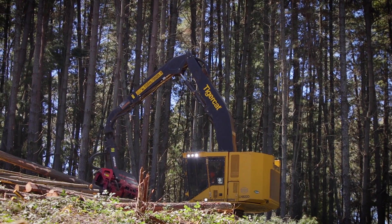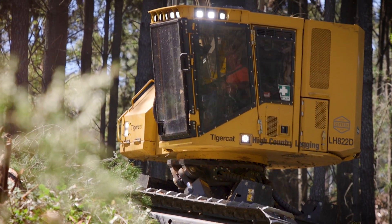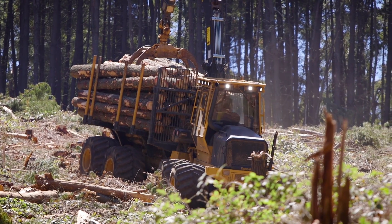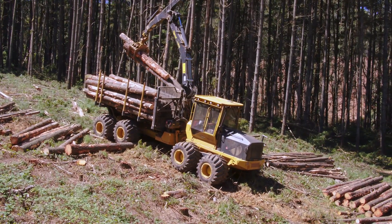My fleet — we've got an old 822, two new 822Cs, a brand new 822D, two 830s, an 855, a 1065 forwarder, three or four 1075s, and two of the latest 1075Cs.